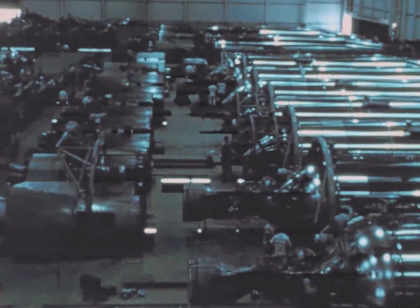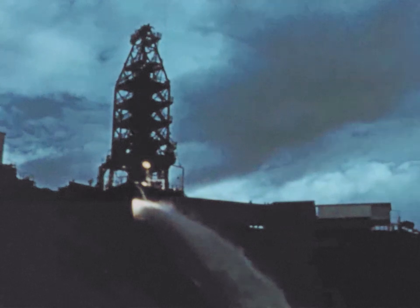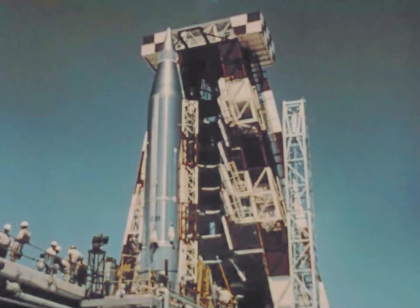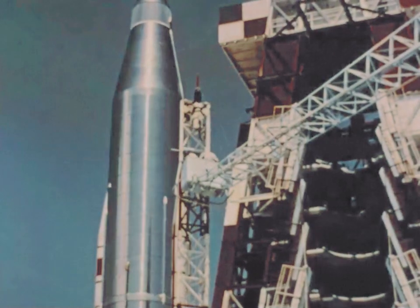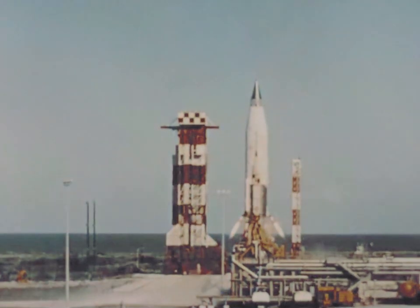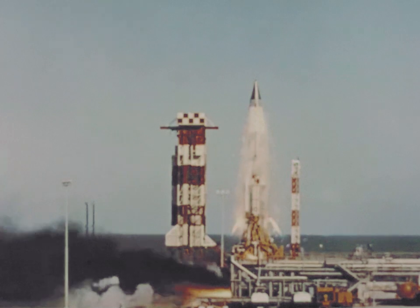1958 and early 1959 was a period of great activity in the entire Air Force ballistic missile program in research, manufacturing, component testing, deployment, and the most visually impressive, flight testing. It was not a period of a few highlights, but rather of highlights exceeding highlights in an ever-increasing tempo. This brief film can deal with only a few of the vital tests which took place.